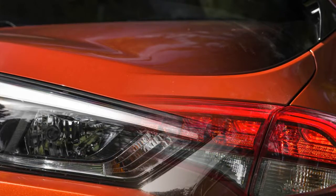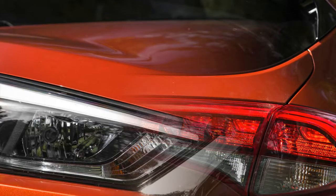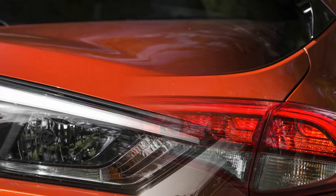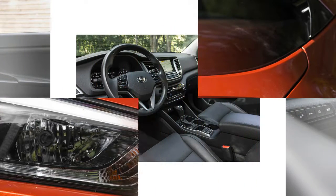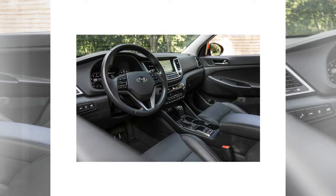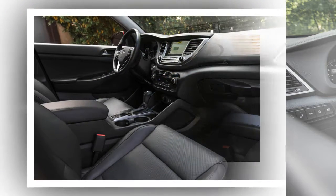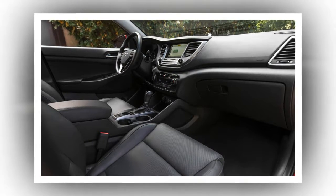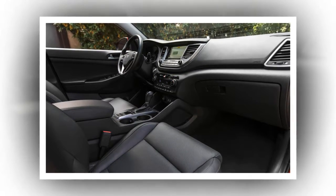Overall, the Tucson's lively feel was borne out in our testing. The Hyundai's 7.6-second zero-to-60 mph run bested those of competitors we've tested, including the Escape 1.6L EcoBoost at 9.1 seconds, the RAV4 at 8.2, the CR-V at 8.2, and even the CX-5 2.5L at 7.7. The Tucson also bested the last Audi Q3 2.0T Quattro to the 60 mph mark at 7.8 seconds.